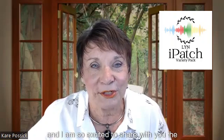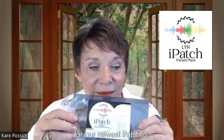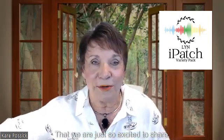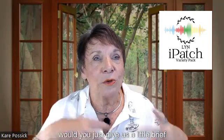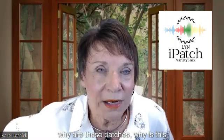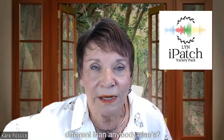Hi everybody, Kerr Pasek here, and I am so excited to share with you the quantum energy technologist who's responsible for our newest patches — our eye patches, our bioenergetic disks that we are just so excited to share. This is Sally, and Sally, would you just give us a little brief overview of why these patches, why is this bioenergetic disk technology so much different than anybody else's?